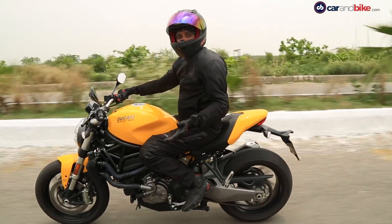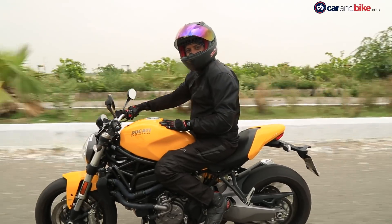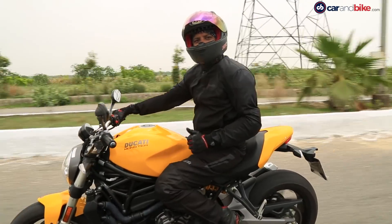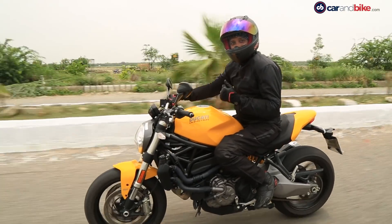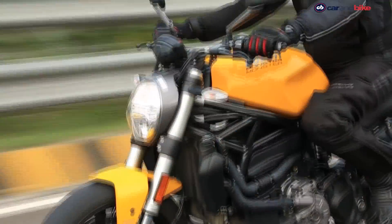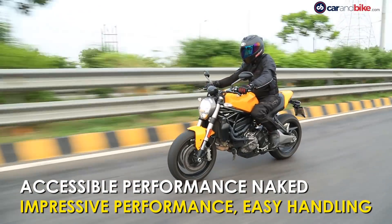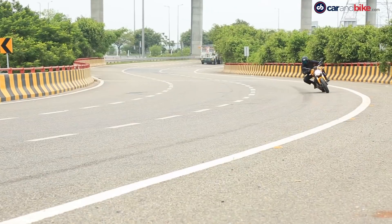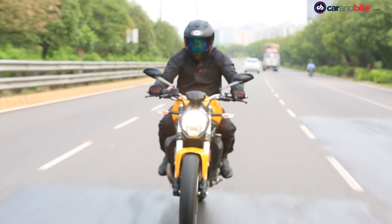Whether you are an experienced rider or someone upgrading to your first performance naked, the Ducati Monster 821 will certainly please you. Handling is quite nice; suspension is a little soft but quite alright for our kind of road conditions. The new Ducati Monster 821 is an accessible naked bike and even less experienced riders will find its performance and road manners easy to handle. But make no mistake — that engine has more than enough juice to keep you entertained every time you straddle this beast.